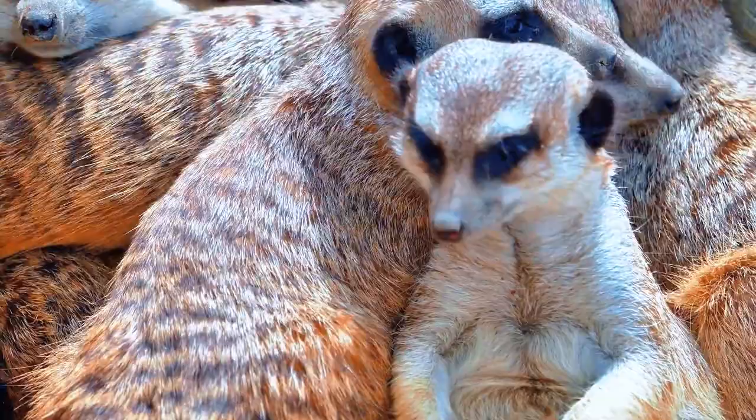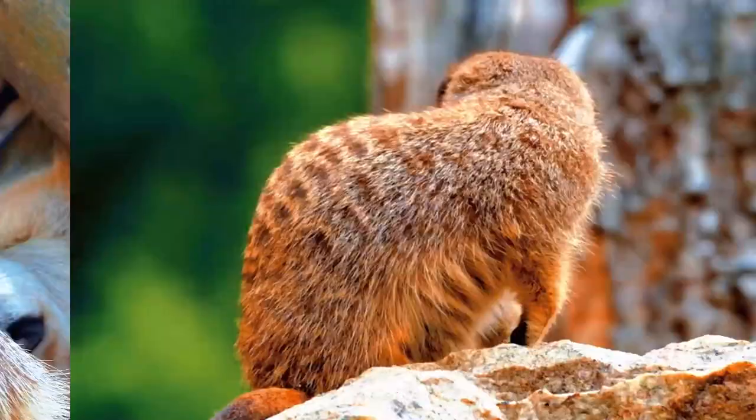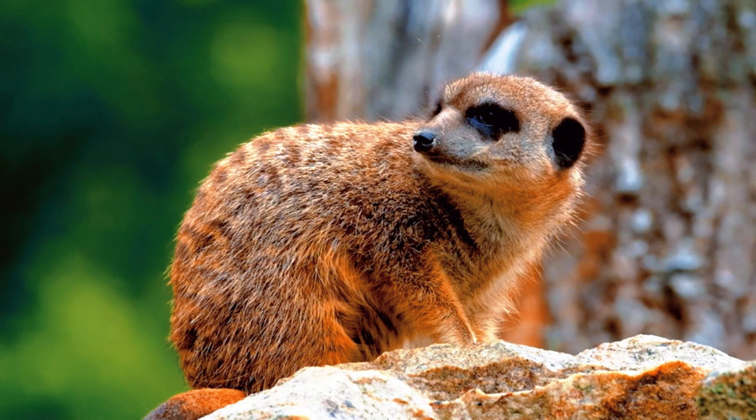Reproduction and care of offspring. Reproduction in meerkat colonies is usually monopolized by the dominant couple. The female gives birth to litters of up to five pups after a gestation period of about 11 weeks. The pups are very vulnerable in the first months of life and are protected and cared for by group members.